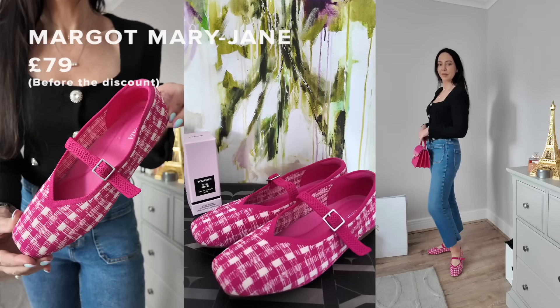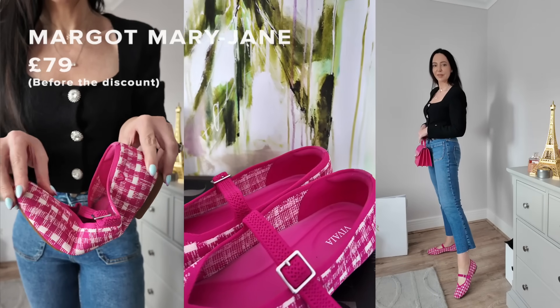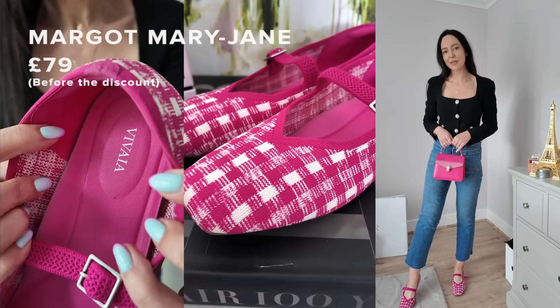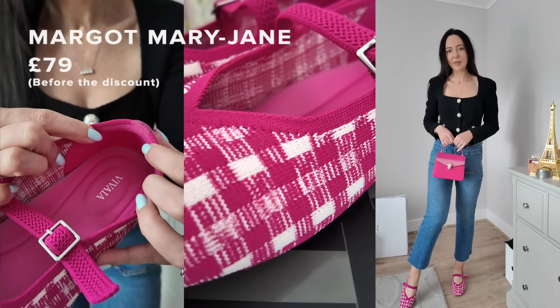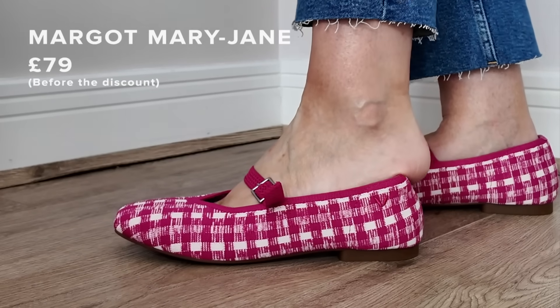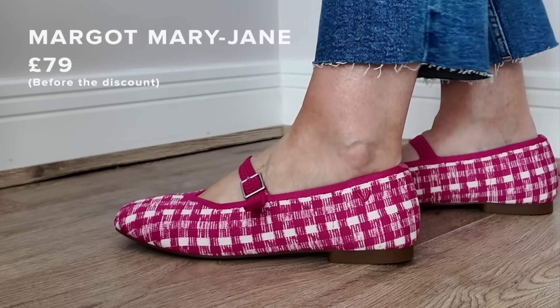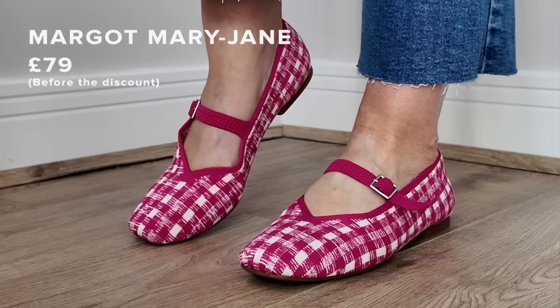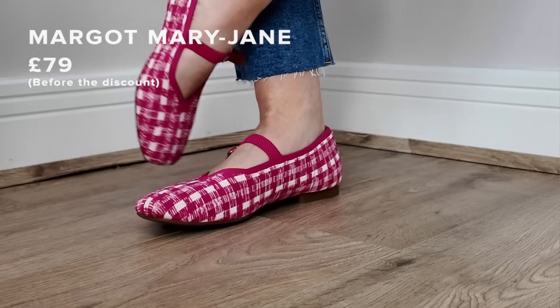Each pair of shoes is made from six recycled plastic water bottles, which is something I really love about the brand — it has good ethics behind it. This particular pair has a non-slip grippy sole and padding at the back that stops you getting blisters. You physically can't get a blister in these shoes. When you wear them, they're like slippers.